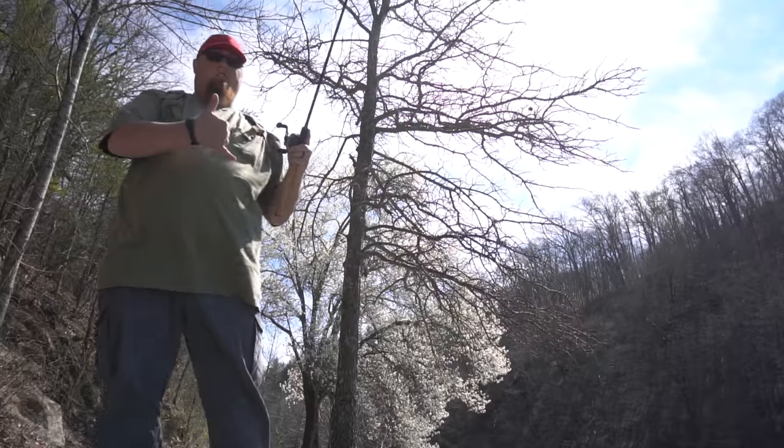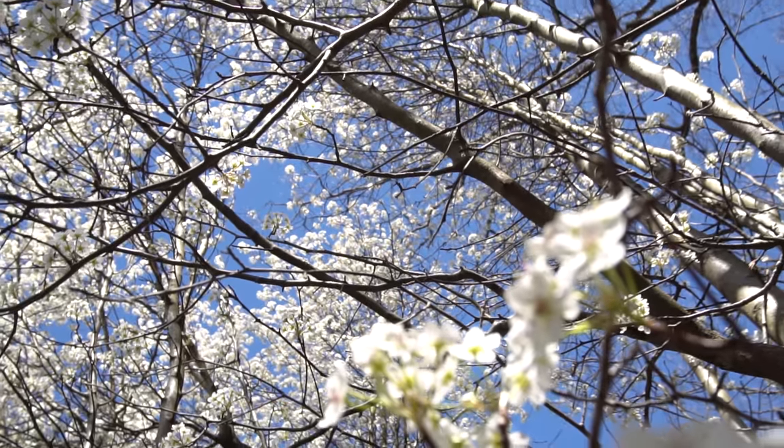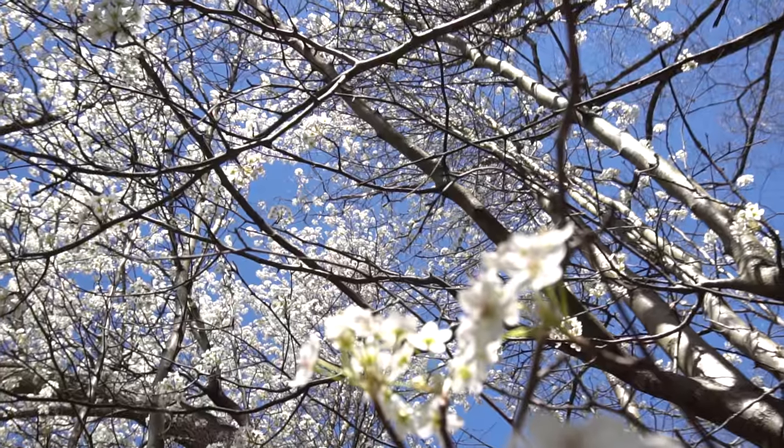I hope you guys enjoyed this video. It is now bluebird skies with hot air. Hope you guys enjoyed this video — smash the thumbs up button if you did, and I will catch you in the next one. Keep fishing!